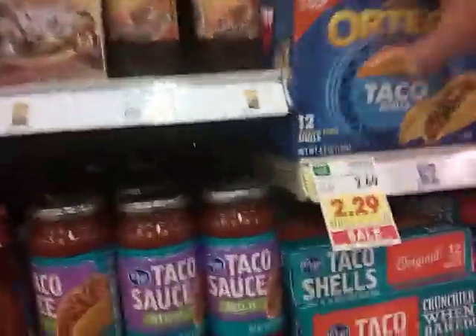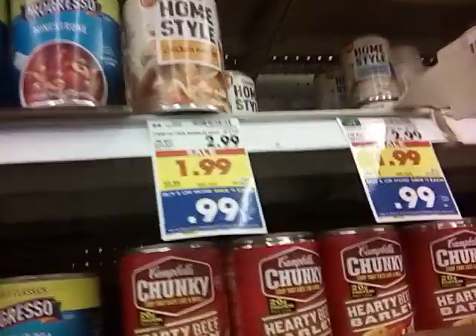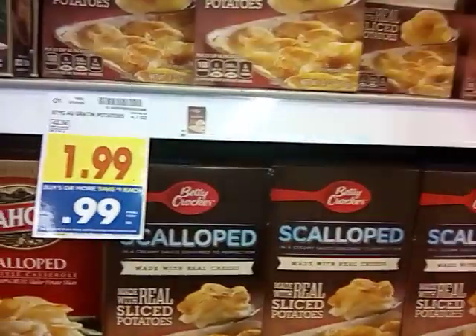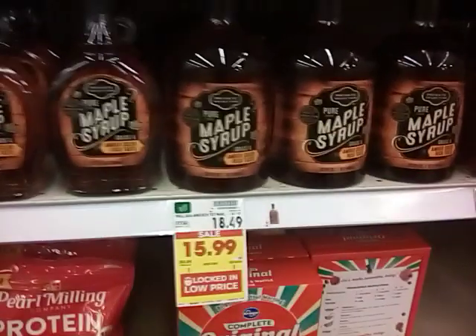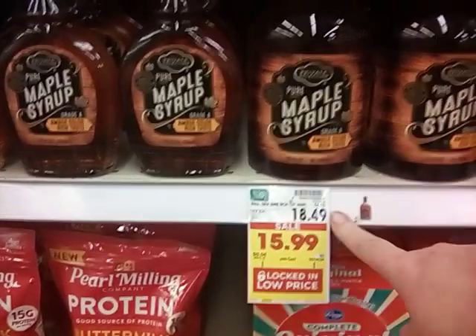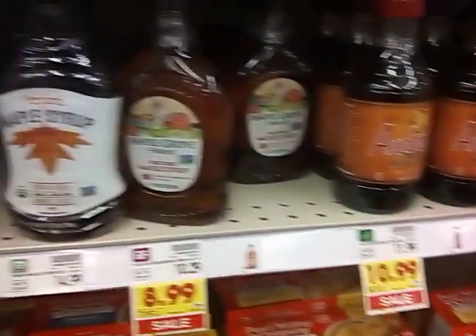We have $1 off two Ortega products, so we're going to go ahead and get some taco shells. I'm going to get two of the Jif peanut butters. We're building up our buy five or more — going to get a chicken soup and a tomato soup. We'll pick up a couple of the dehydrated potatoes for our longer-term storage. They have some soft wheat down to $1, so we'll grab a couple of those. We always recommend having pure maple syrup — this one is normally $18.49 and it's down to $15.99. That's pretty good savings, so take a look every single time you're shopping.